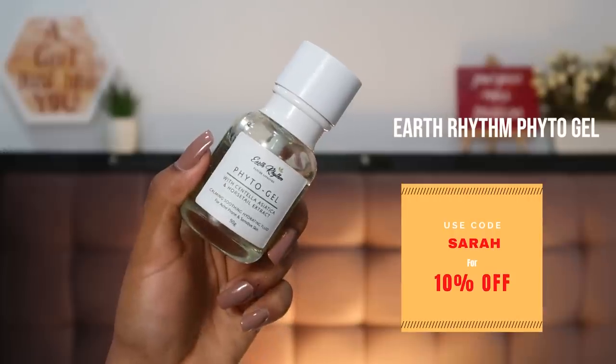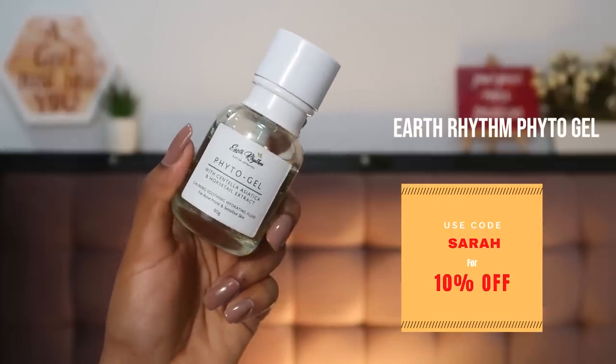Now for some special mentions — serums and masks I enjoyed using here and there. First is the Earth Rhythm Phytogel, the Centella Asiatica and Hogweed Extract Moisturizer. I use it as a moisturizer on days when my skin is very irritated, red, or breaking out — especially before or during my period. It's really gentle and calming and really brings down my skin's general irritation.